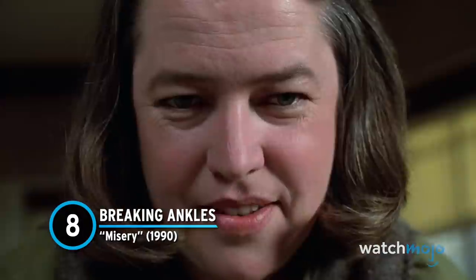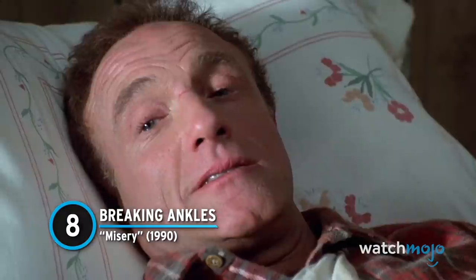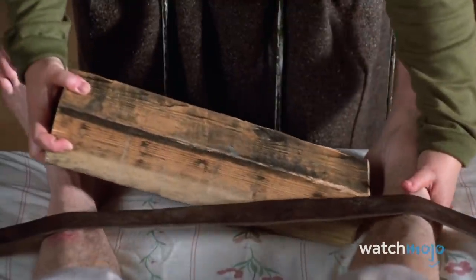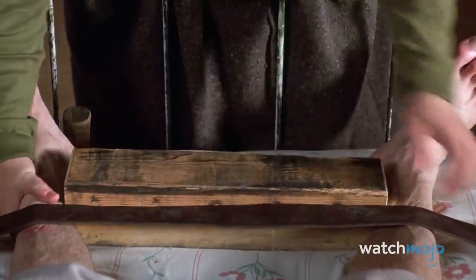Number 8: Breaking Ankles — Misery. Anyone who has seen Misery can easily tell you what the film's most memorable scene is. Annie Wilkes wishes to keep Paul Sheldon in her care for as long as possible, so she takes a sledgehammer to his ankles. CGI was not the greatest option back then, and the effect was created entirely using prosthetics. Moulds of James Caan's legs were created from gelatin and piping, providing hinges at the ankles. A tight shot was used to preserve realism, and the rest is history.